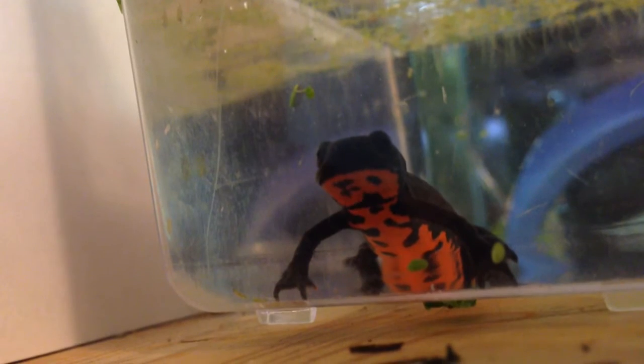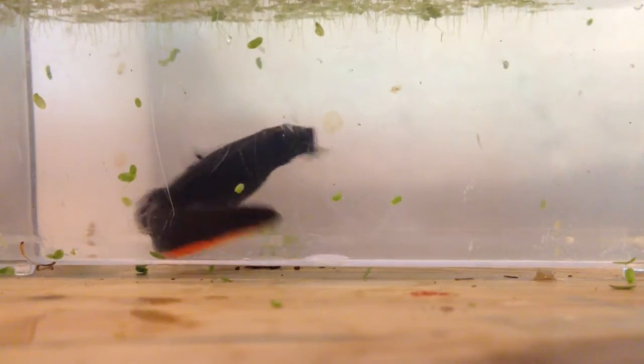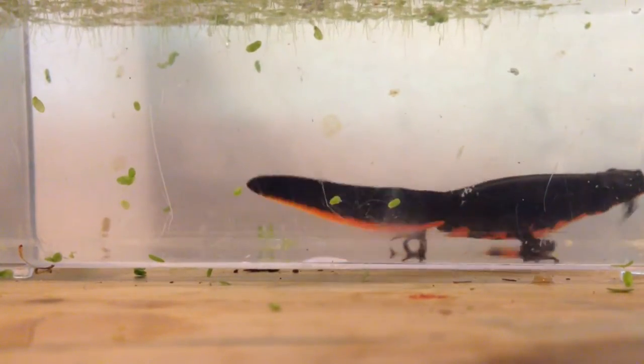There are ways to stop the spread of Bsal. If you have any amphibian as a pet, whether it is a tree frog or salamander, add bleach to the dirty water when you remove it. Bleach should kill the Bsal. Do not ever release your pet into the wild — it could spread Bsal there.